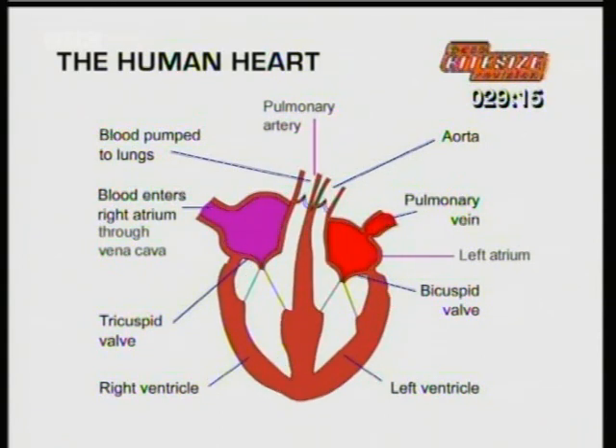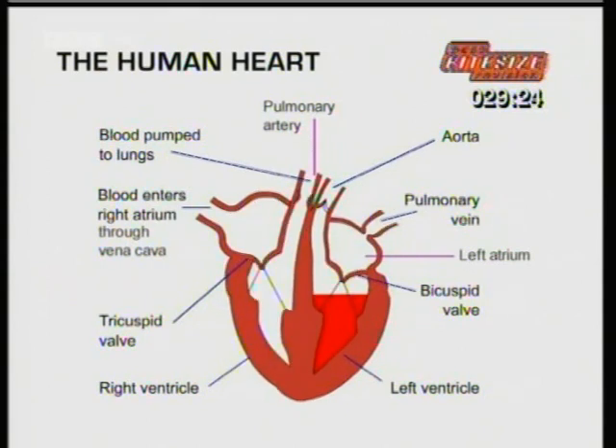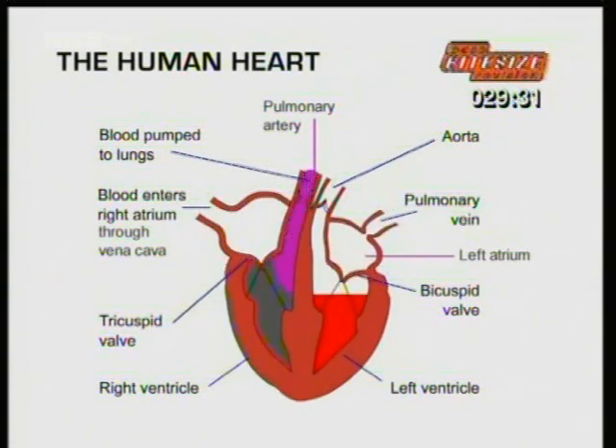You need to be able to label the various parts of the heart properly. Remember, the left and right on the diagram are the opposite way to your own left and right — they're as if you're looking at the heart from the front. This diagram is also in the biology section of the GCSE Bitesize website.